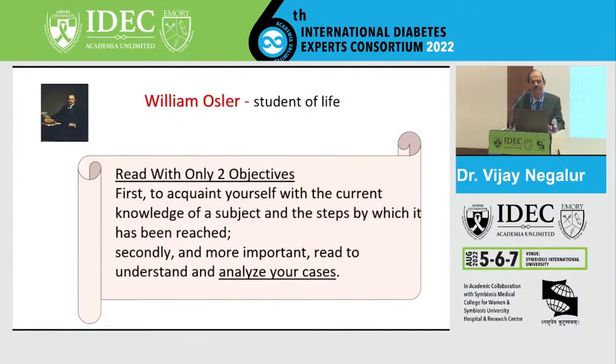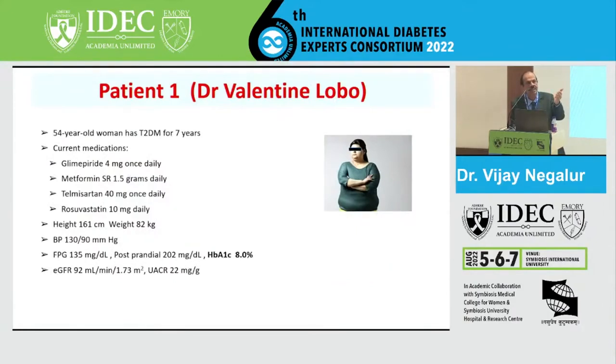This is my first introduction. I'm supposed to have a nephrologist with me, but unfortunately he cannot show up because he has a serious patient to attend to. I will step into his shoes and present some nephrology data. Then Dr. Jagdish, a cardiologist, will take us through the cardiac part of the SGLT2 inhibitors. Before we begin, William Osler said to first acquaint yourself with the current knowledge of the subject, and secondly, read to understand and analyze your cases.